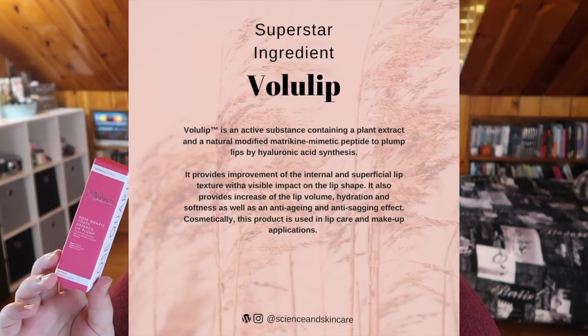Next is the Rose Quartz Lip Plump by Skin Chemists, retailing for $29.99. It's designed to hydrate and boost the lips for a fuller pout, leaving them soft and lightly glossy. The key ingredient is Volulip, derived from the 'Kiss Me Quick' plant, which aims to stimulate hyaluronic acid production. Peppermint oil enhances blood circulation to the lips for a plumping effect — and it definitely smells like peppermint!